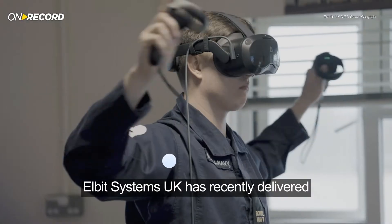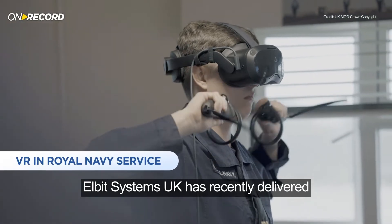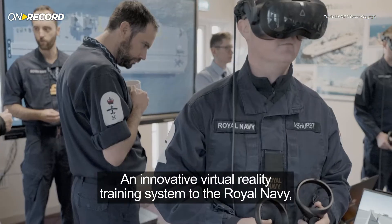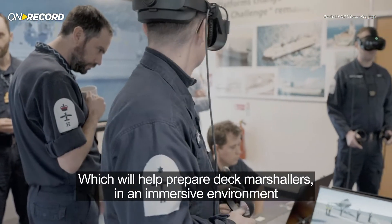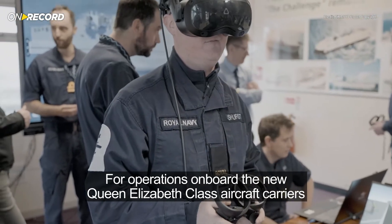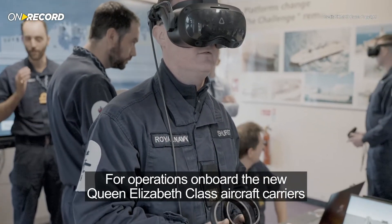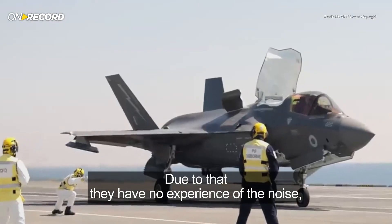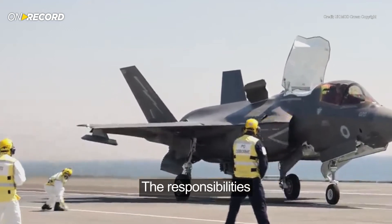Elbit Systems UK has recently delivered an innovative virtual reality training system to the Royal Navy, which will help prepare deck marshallers in an immersive environment for operations onboard the new Queen Elizabeth-class aircraft carriers. The Royal Navy's challenge is that they have no way of experiencing live jet training — they have no experience of the noise, danger, or the responsibilities.